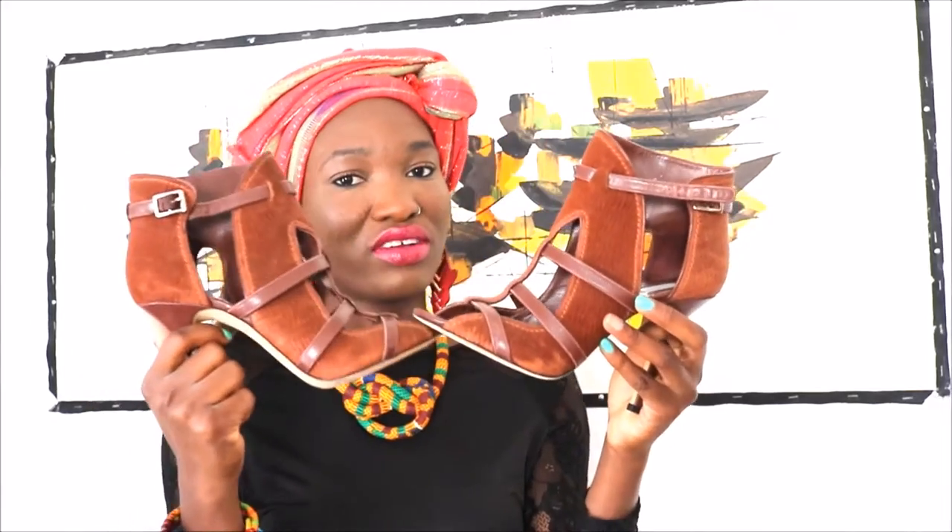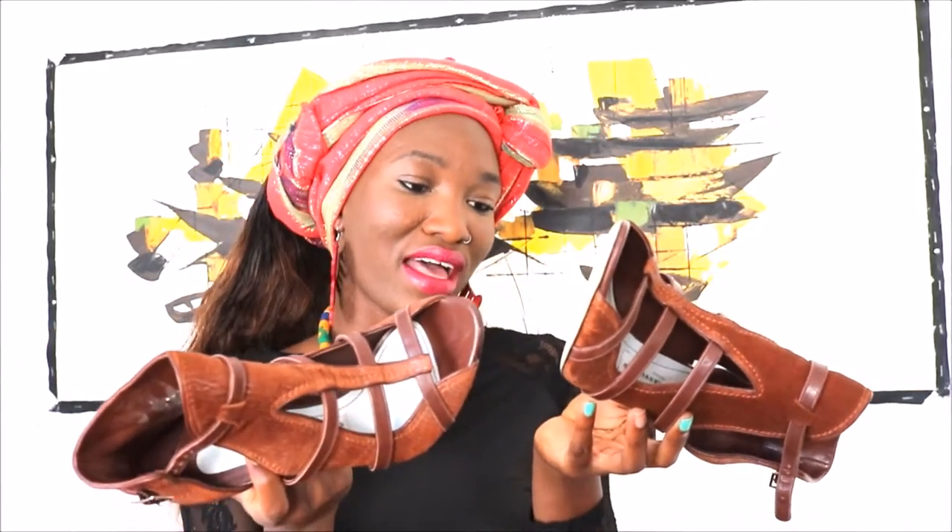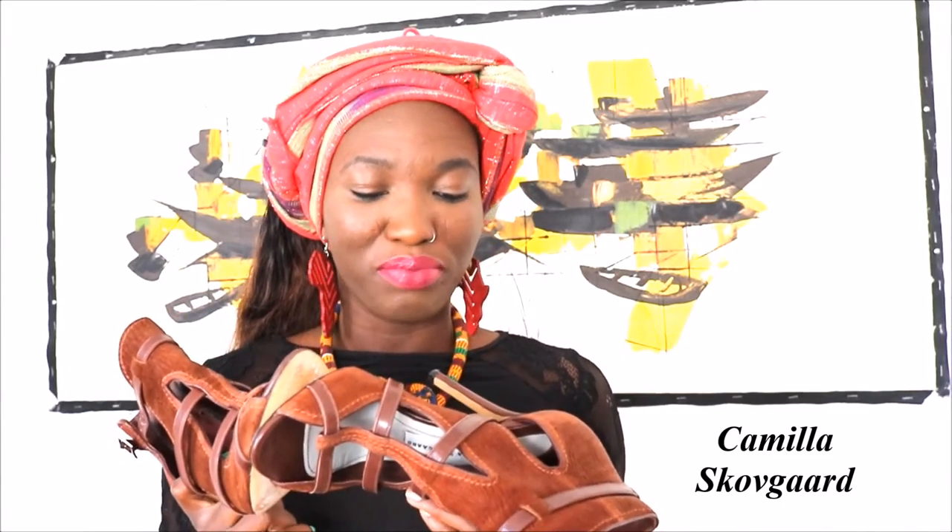So today I bring to you something that every fashionista is worried about and we all love. Now it's summer, and we all love wearing our beautiful heels. These are my new heels that I got for the season. They're by Camila Skovgaard, London. They're leather sandals and I love them.